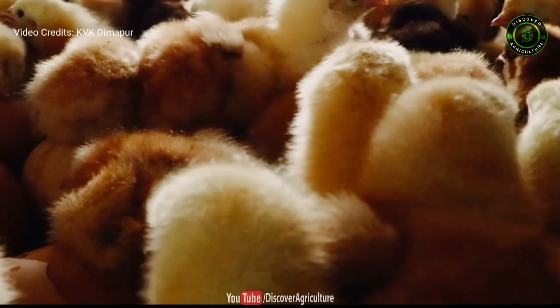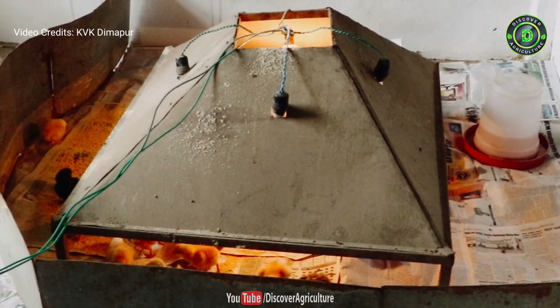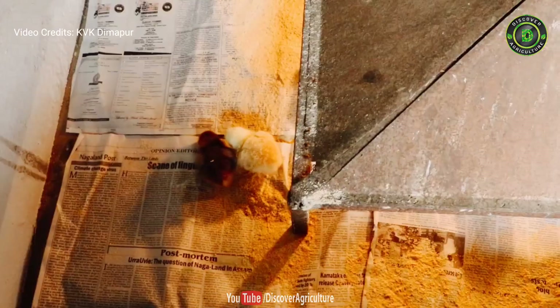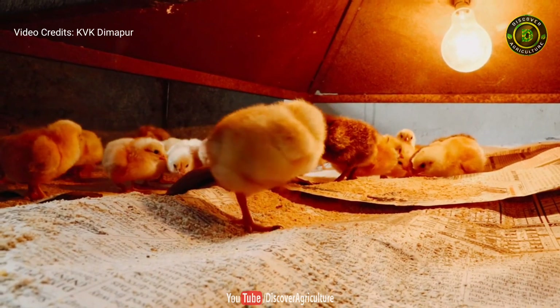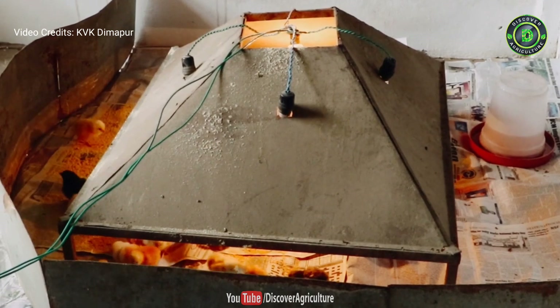Since the farmers were given day-old chicks, artificial brooding is very much essential to provide the right temperature in the brooder house. Too high or too low a temperature slows down growth and causes mortality. Incandescent light bulbs at the rate of 2 watts per square foot are adequate up to 6 weeks of age for heating the brooder house.